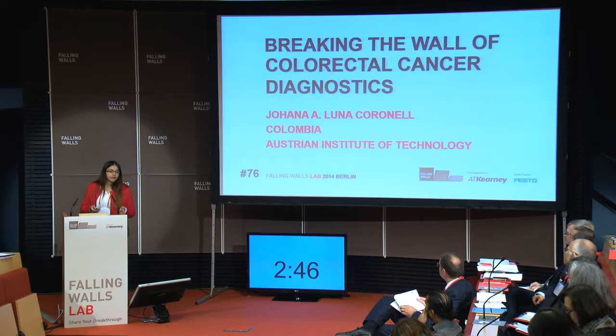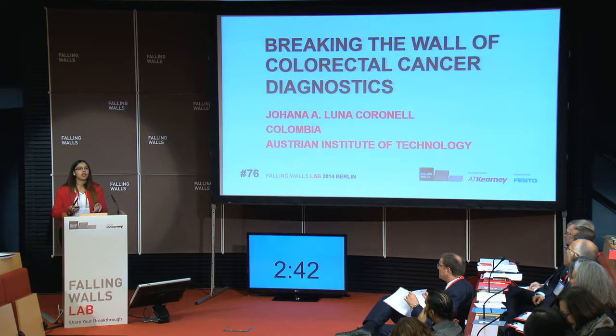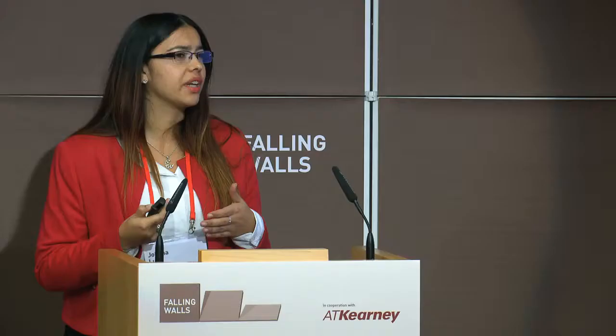The actual diagnostics are based on the fecal occult blood test and a colonoscopy. This is really important because colorectal cancer is the third most common cancer worldwide. And when your fecal occult blood test is positive, you have to get a colonoscopy, whether you want it or not.